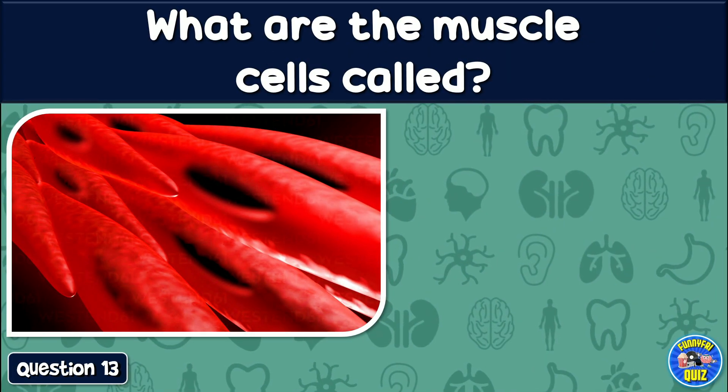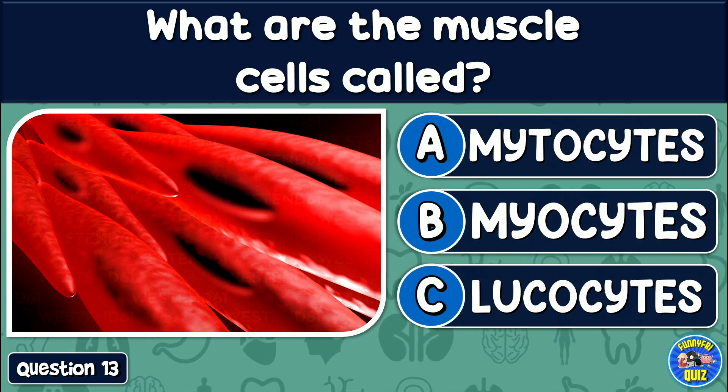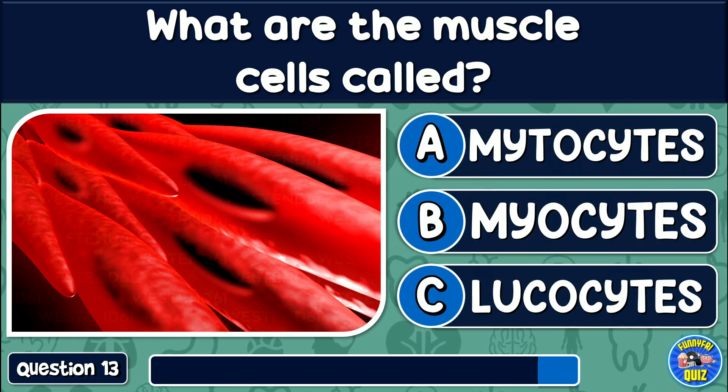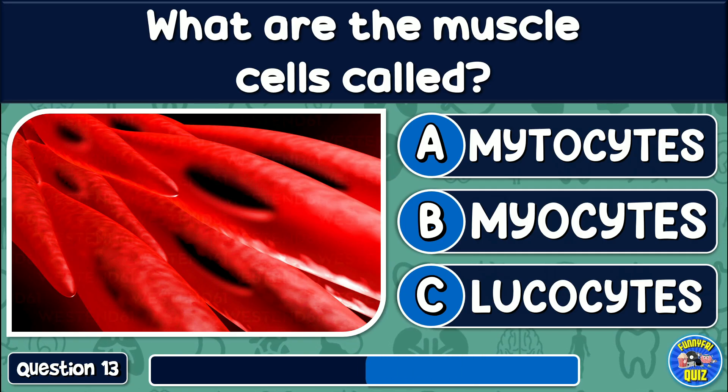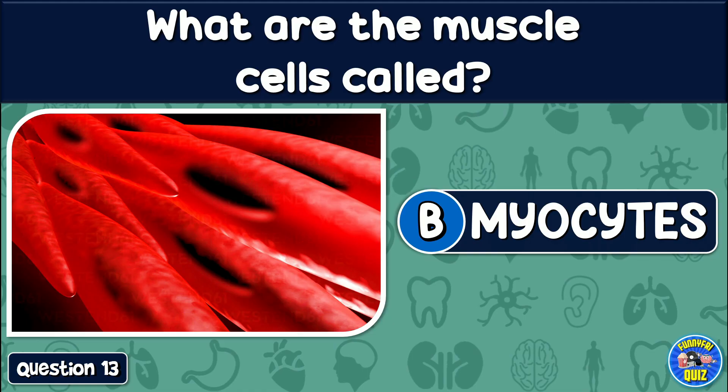What are the muscle cells called? Mitocytes, myocytes, or leukocytes? The answer is: Myocytes.